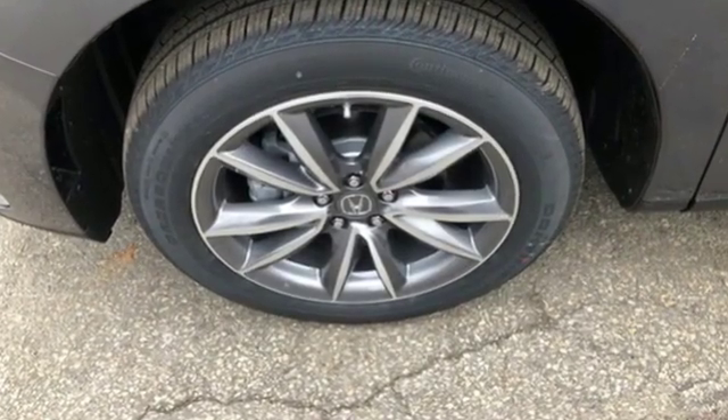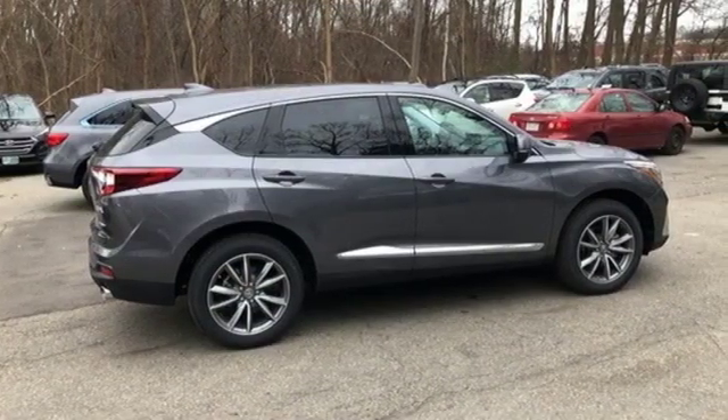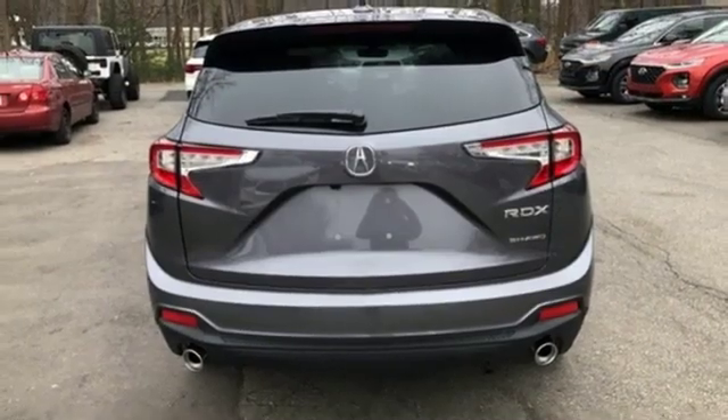Bluetooth streaming audio, doors and push button start proximity key, dual zone climate control, auto dimming rear view mirror, wi-fi hot spot.